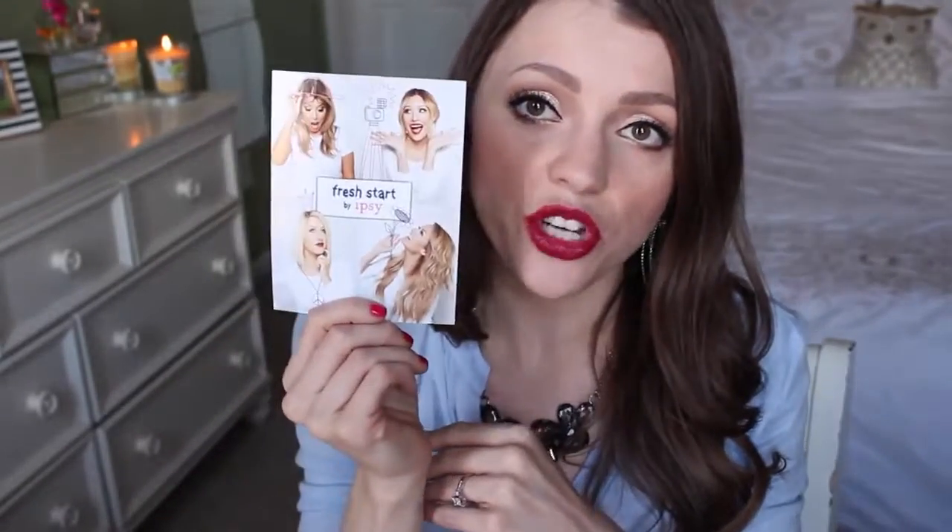So Ipsy — like I said, it's $10 a month and it always has a little makeup bag with it. I also cashed in some Ipsy points. If you refer friends or review products on there, you get points that you can cash in for free things, and it looks like I've got a few of those in this. The theme is Fresh Start — 'a kick off so clean, the possibilities are endless. Get ready for a fantastic and flawless 2015.'